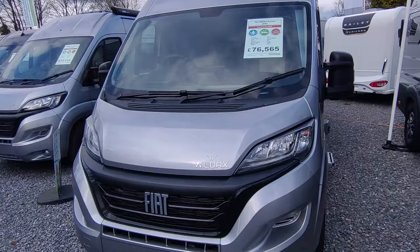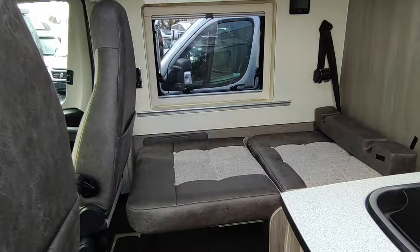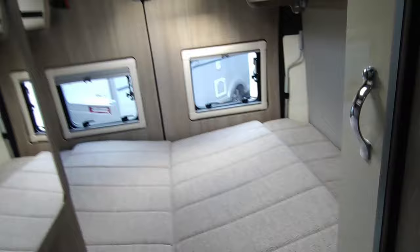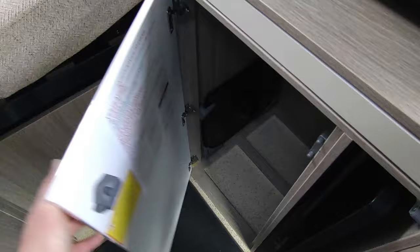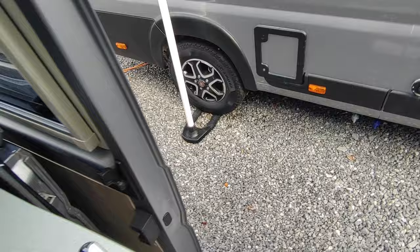The Wild Axe Aurora six-meter with transverse fixed bed is a manual gearbox at £76,500 brand new — fantastic quality vans. You swivel your driver's seat around for a single bed for a guest, and at the back there's a big transverse fixed bed that folds away leaving the whole area floor to ceiling as storage. You can have it as a six-meter with a smaller fridge freezer, or as a 6.34-meter with the bigger fridge freezer and microwave — we have both in stock.